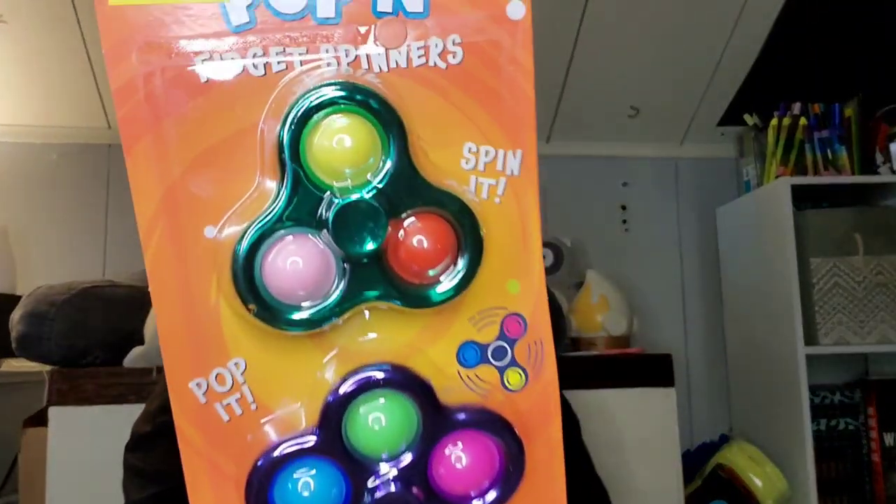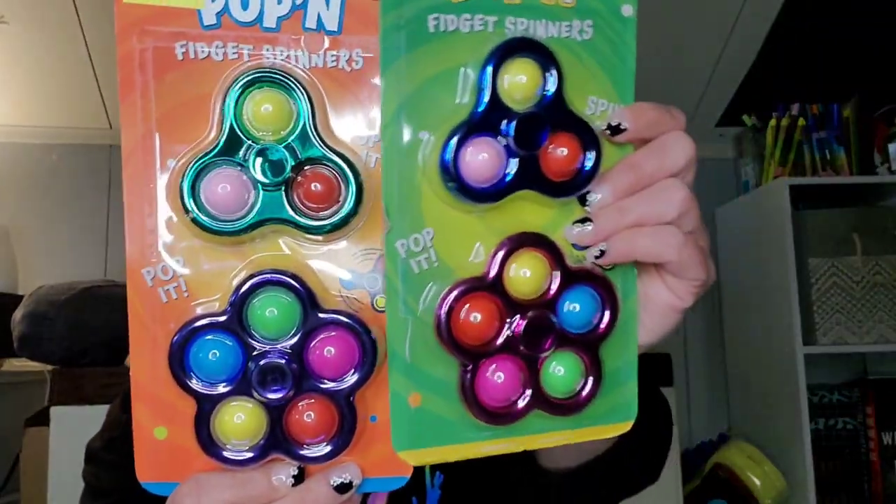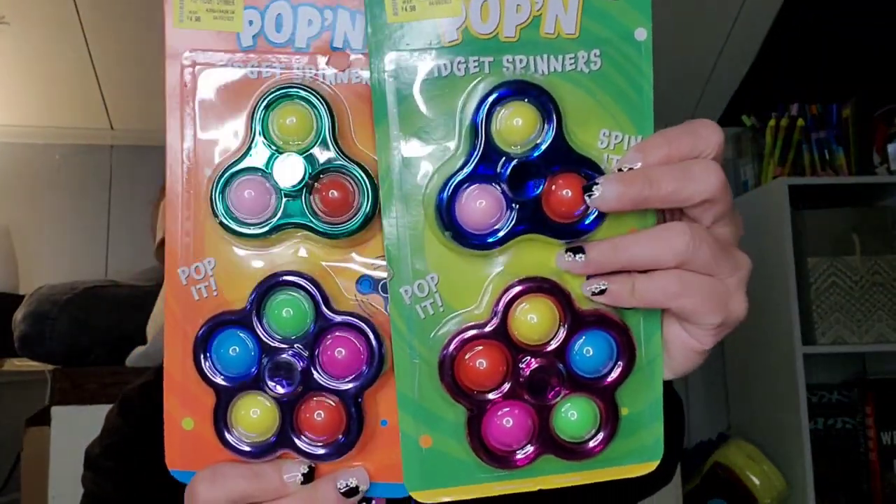And I got some of these pop and fidget spinners. These were originally $4.98 and I got them for $1.50. So I got this two-pack and then I got this two-pack. They're the same pop, just different colors essentially. But I thought those were cool.